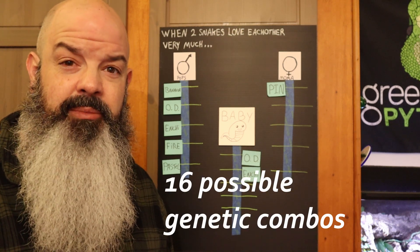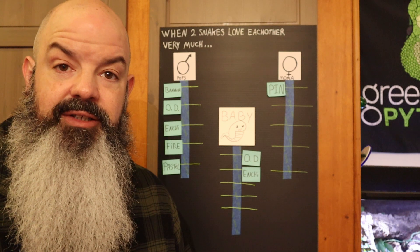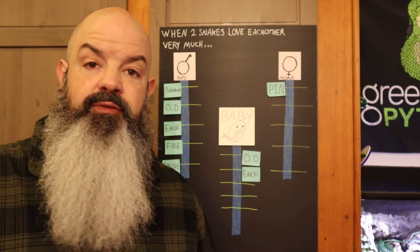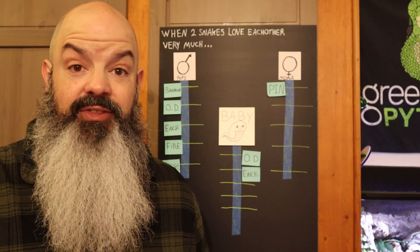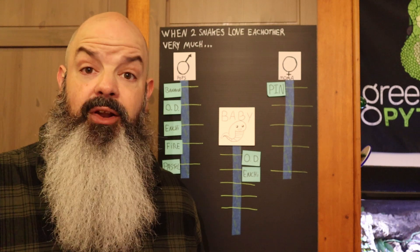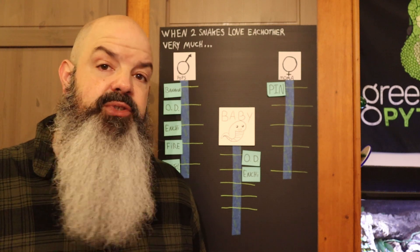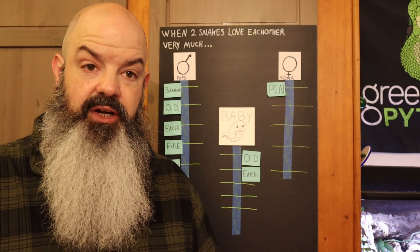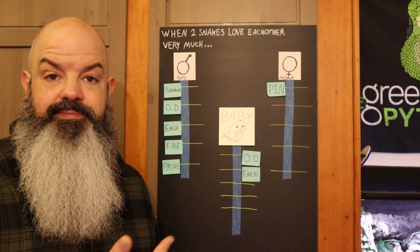You find the morphs that you like, look them up on Morph Market, see what they look like, and then do your research. For example, if you've got a Spider and love the Spider gene and want to double it up — if you pair a Spider with a Spider, that's a lethal combination. Don't just randomly breed without researching. Make sure there are no problems with that particular gene combination. Most genes are totally fine bred together; it's typically the Spider complex genes that have the problems.